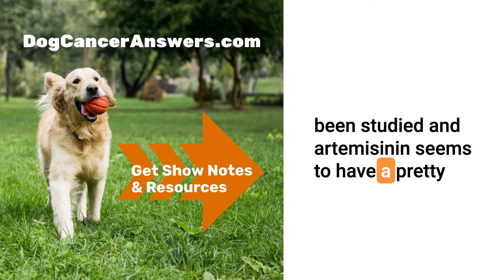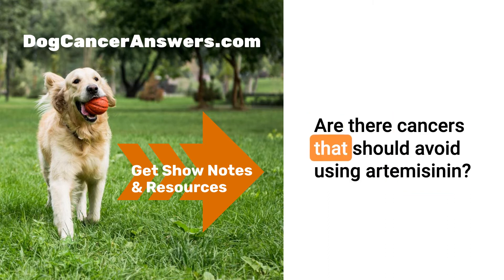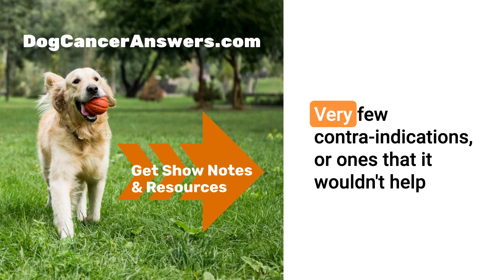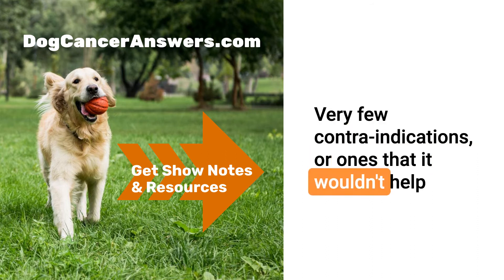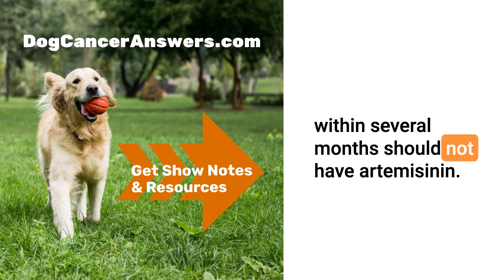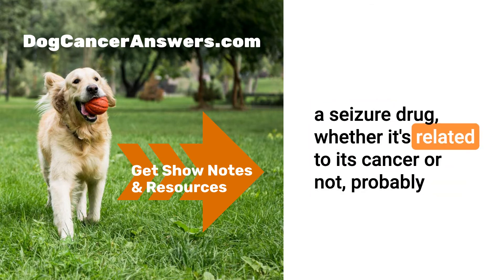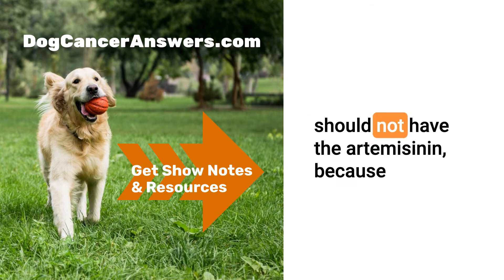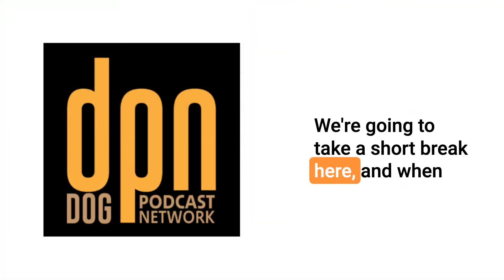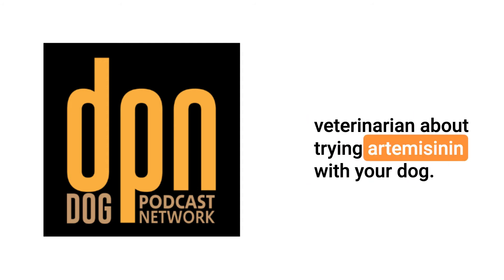Artemisinin seems to have a pretty good effect in test tubes against all those cell lines. Are there cancers that should avoid using artemisinin? There are very few contraindications. They do say anything that involves radiation within several months should not have artemisinin. Also, if the animal happens to be on a seizure drug — whether related to cancer or not — it probably should not have artemisinin, because there does seem to be an interaction there. When we return, we'll get into how to talk to your veterinarian about trying artemisinin with your dog.